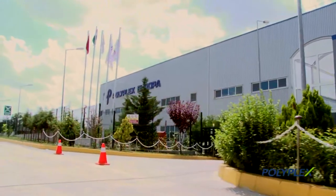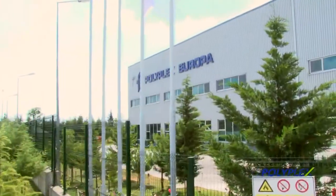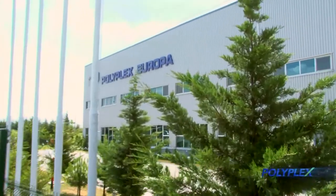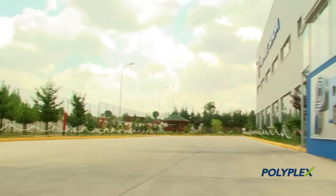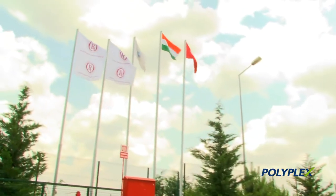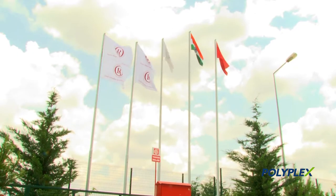Polyplex Europa Polyester Film Industry and Trade Incorporated is a significant part of the global Polyplex Corporation. The corporation was established in India in the late 1980s and currently has production facilities in India, Thailand, and Turkey.